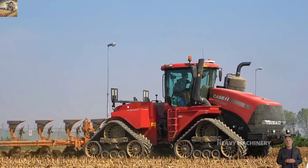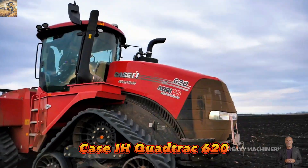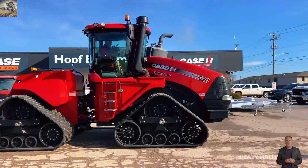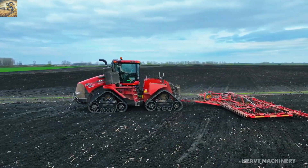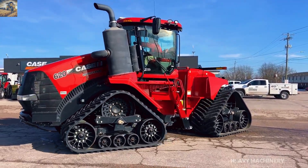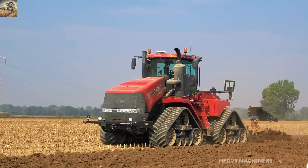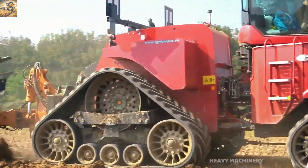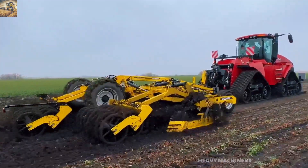Can a tractor conquer every terrain like a warrior? Meet the Case IH Quad Track 620, the red tank of modern agriculture. With its powerful 4-track design and signature red color, this machine is a true symbol of strength in the fields. The Quad Track 620 is equipped with a 12.9 liter engine delivering up to 620 horsepower. Its track system not only enhances ground traction but also reduces soil pressure, protecting the farmland and boosting productivity.